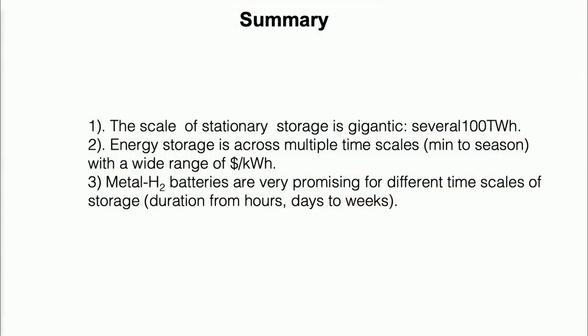Let me summarize. The scale we need is gigantic, and the dollar-per-kilowatt-hour cost needs to be low — the longer the duration, the lower the cost you need. It looks like metal-hydrogen gas is very promising. I've been working on lithium-ion, but lithium-ion is great for transportation. For grid scale, maybe something else is needed. Maybe multiple solutions, depending on the time scale of storage you need, can all come together. Thank you.